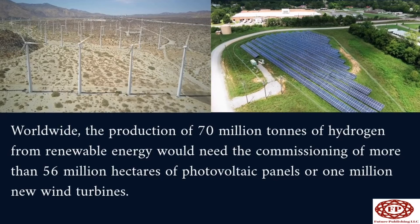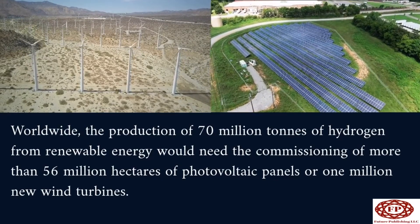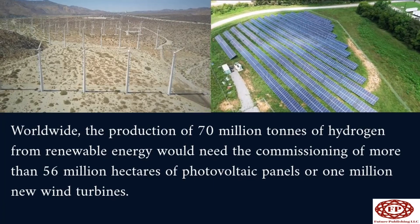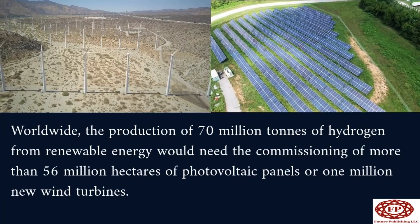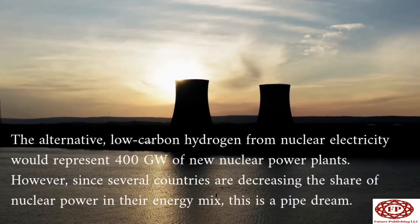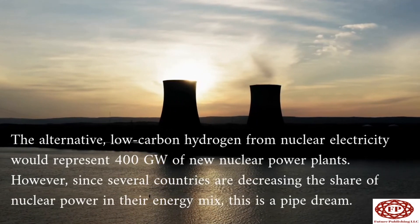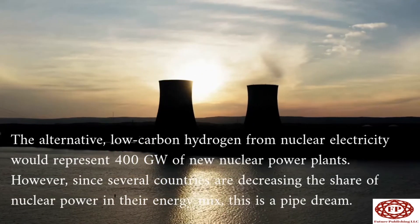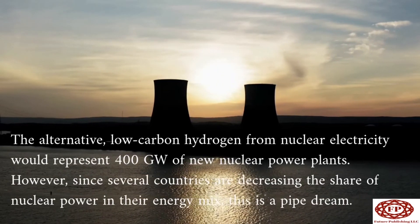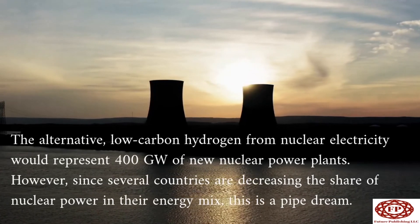Worldwide, the production of 70 million tons of hydrogen from renewable energy would need the commissioning of more than 56 million hectares of photovoltaic panels, or 1 million new wind turbines. The alternative — low-carbon hydrogen from nuclear electricity — would represent 400 gigawatts of new nuclear power plants. However, since several countries are decreasing the share of nuclear power in their energy mix, this is a pipe dream.